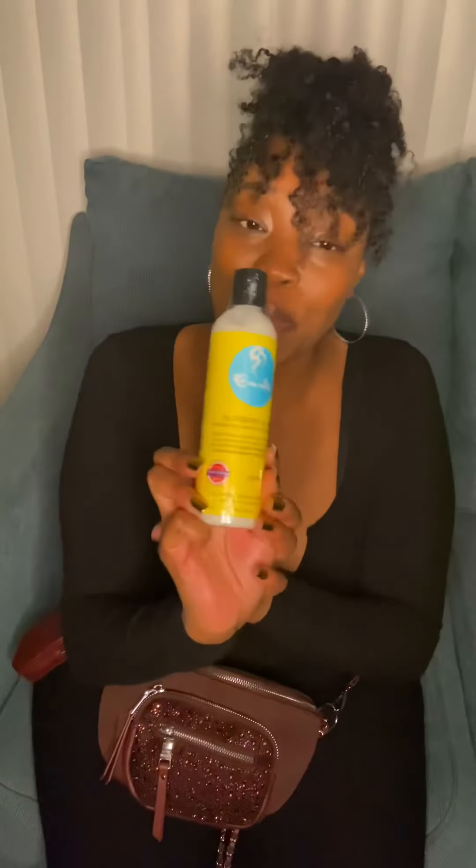Last but not least is what came in the mail today — my Blueberry Bliss Reparative Leave-In Conditioner. I love this conditioner. I would have my son go make a store run to get this for me — that's how much I love it. This is like my main leave-in conditioner; I use this every wash day. It's creamy, it smells good, it keeps my hair moisturized. This is one of my staples and I will continue to use this throughout my natural hair journey.